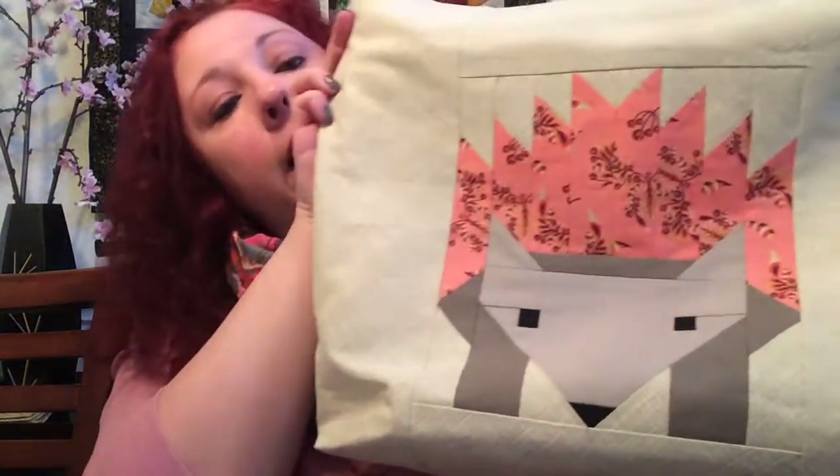I believe the pattern was around $12, and it's on very nice heavy cardstock with all of the fabric requirements on the back. It's an excellent pattern. That's what I used to make the little hedgehog.